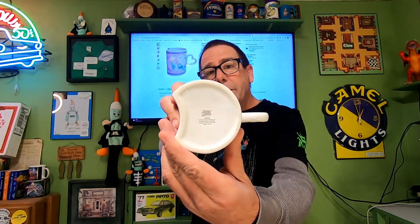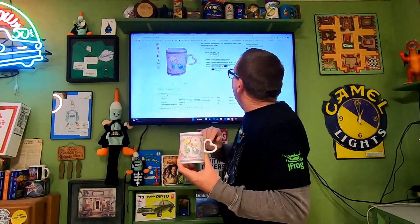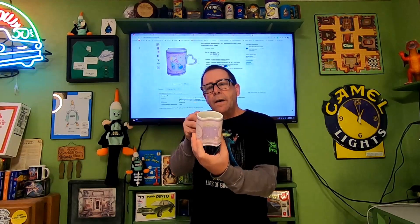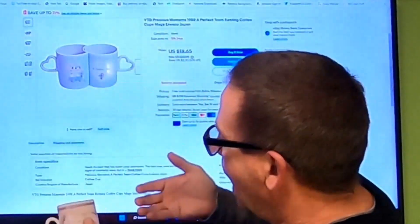Last item going out today — thrift store item. I bought a box of Precious Moments coffee mugs for $5. There were 14 mugs in the box, so cost of goods is probably not even 50 cents. This is the Precious Moments 1997 'To a Very Special Sister' coffee mug. It's a little unique — it has an indent and a paired mug to go with it. This sold for $10.64 and the buyer is paying $10.85 in shipping.